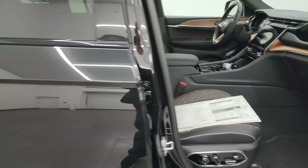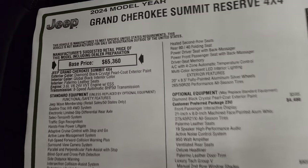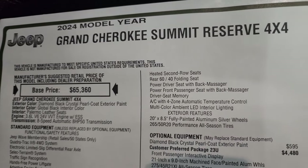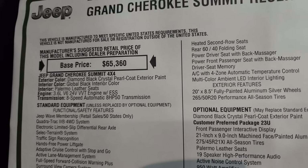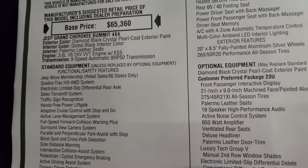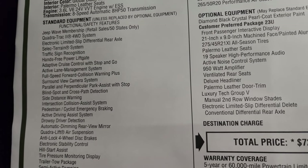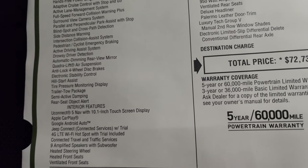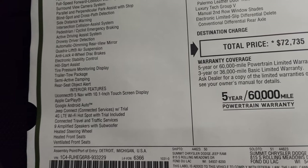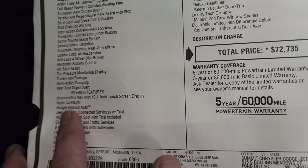Here's a look at the original window sticker — feel free to pause. So 2024 Grand Cherokee Summit Reserve, 3.6-liter V6, 8-speed automatic transmission. Everything on your left is your standard equipment, including the Quadra-Track 2 four-wheel drive system and the select terrain. Interior options include the Uconnect 5 with the 10.1-inch display, Apple CarPlay, and Android Auto — I believe those are wireless now.